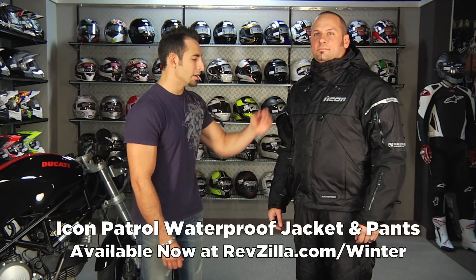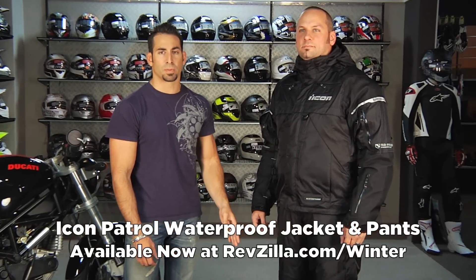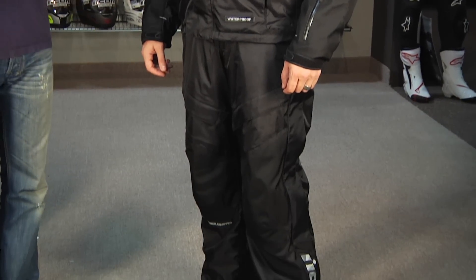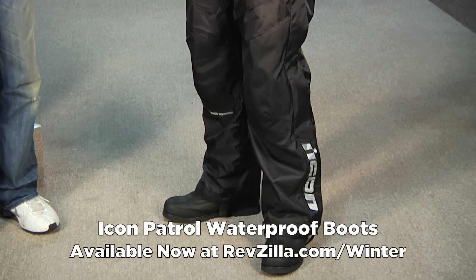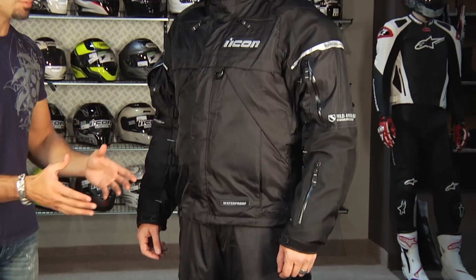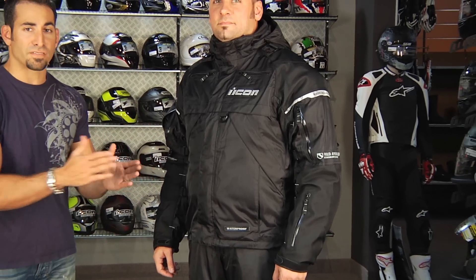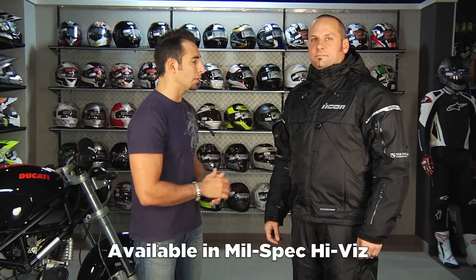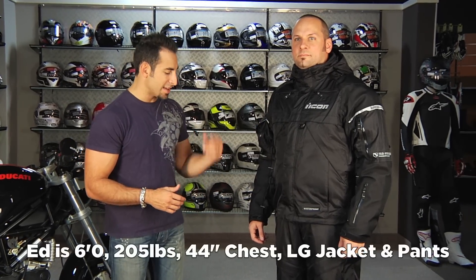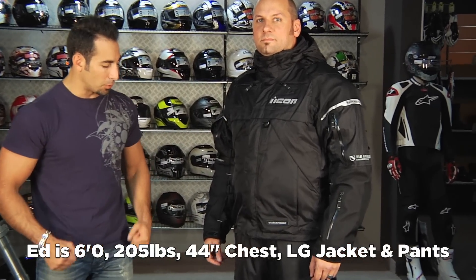Next up in our commuter all season lineup is the Icon Patrol outfit — Icon Patrol jacket, Icon Patrol pants, and the Icon Patrol boots. Fully waterproof outfit in the shell. This is the most expensive outfit in this guide, and you can really stretch the Patrol into a full all-season touring setup. You're getting a lot of protective ability. This outfit comes in a few colors — it also comes in high-vis, but this is the black version. Ed is in a large jacket and large pants; he's 6'0", 205 pounds, about a 44-45 inch chest.